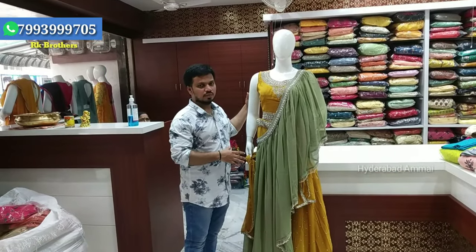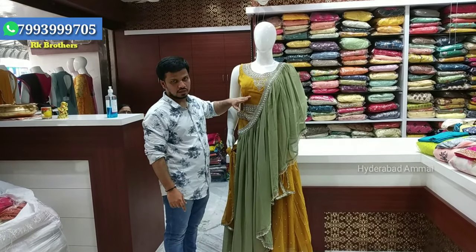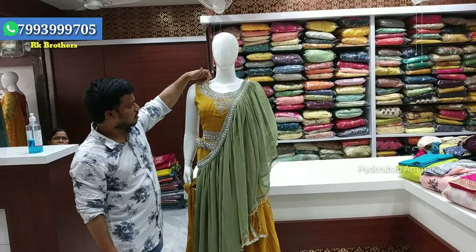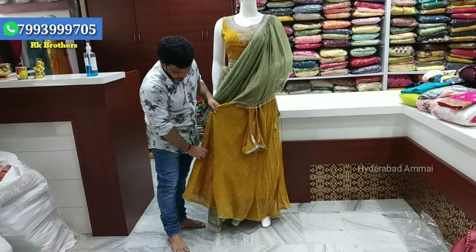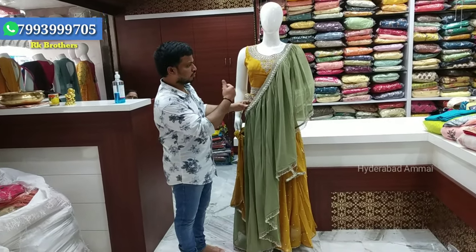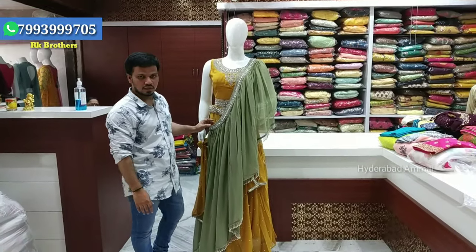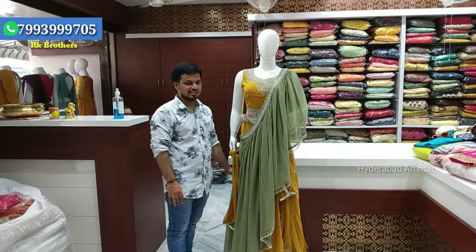This is a mint color combination with completely gold and silver color combination. It has stone wear color highlight with a lehenga in the same mint color and stone work. The pattern features a cross-line design with a cut style and complete designer pattern. The cost is Rs. 4,460.